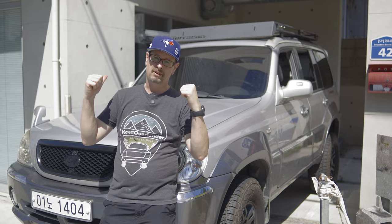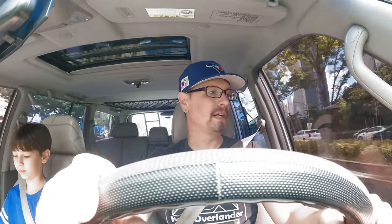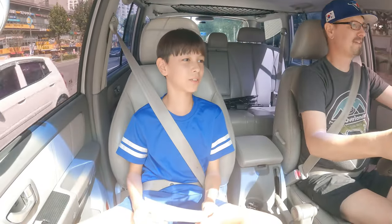Welcome back, everybody. Today we're going to be talking about the top 10 things I love about my Terracon. I have my co-pilot and navigator beside me, my son June. June, say hello to the big folks on Nomad Overland. Hello, my name is June.